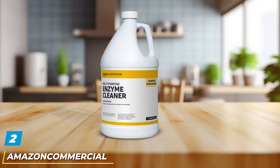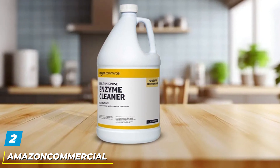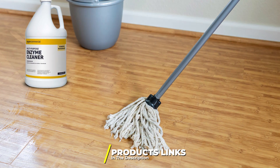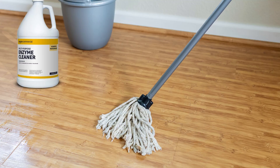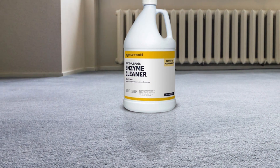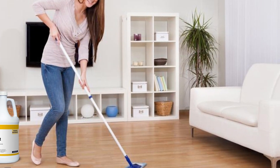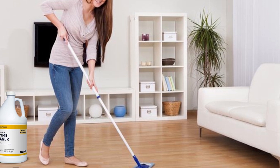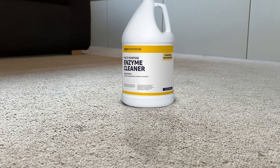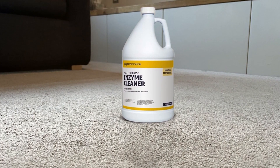Number 2. Introducing the Amazon Commercial Multi-Purpose Enzyme Cleaner in a convenient 1-gallon size. This powerful cleaner is designed to tackle a variety of tough stains and odors, making it a versatile addition to any cleaning routine. Its mint scent leaves behind a fresh and invigorating aroma after each use. Key features include its powerful enzyme formula, which breaks down organic matter such as grease, grime, urine, and pet stains with ease.